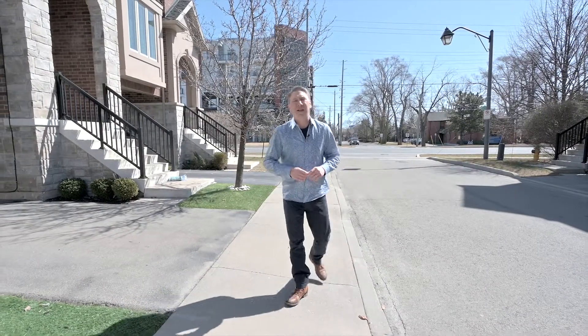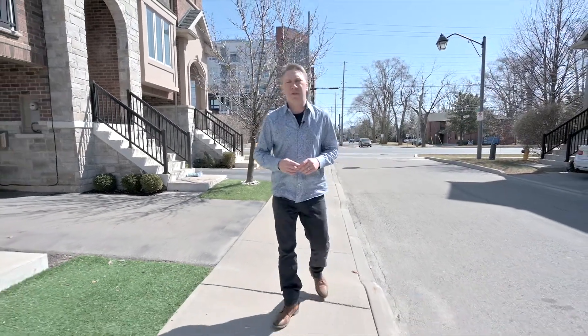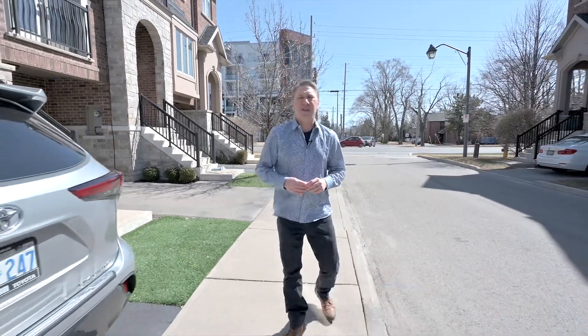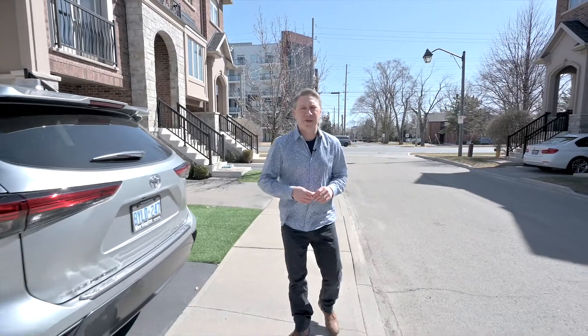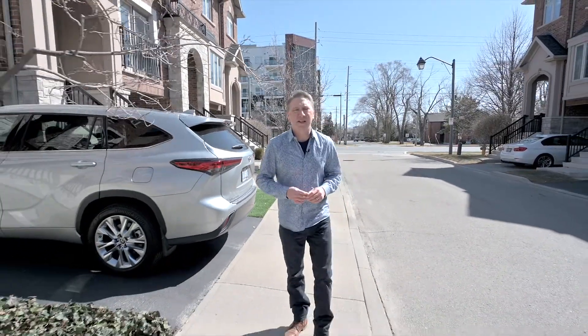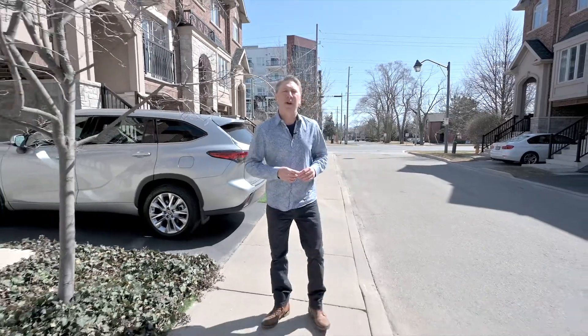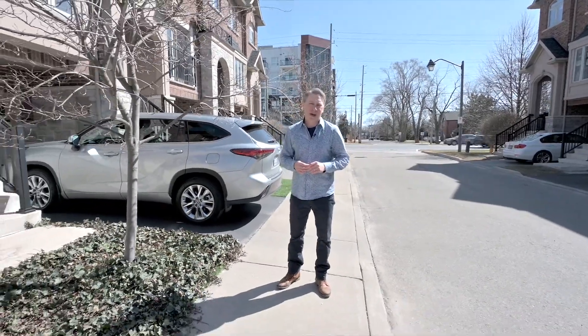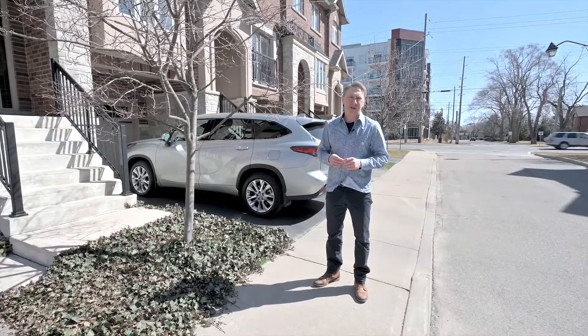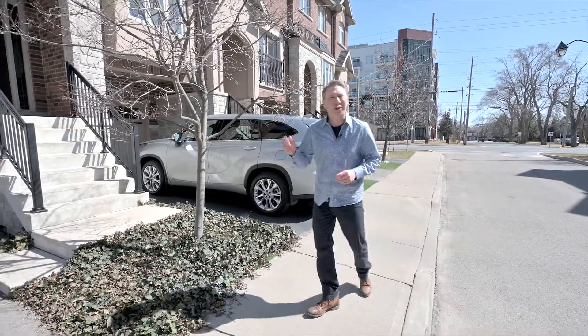Welcome to Lindley Common, a small enclave of executive homes in the heart of Aldershot. With the decorative street lamps, carriage-style garage doors, and stunning stone archways, even before you step inside, you can tell these homes are quality built with luxury in mind. And now, this two-bedroom, three-bathroom end unit could be yours. Let's take a look inside.